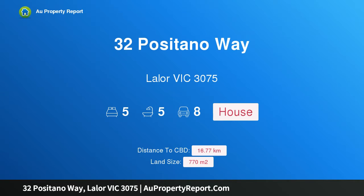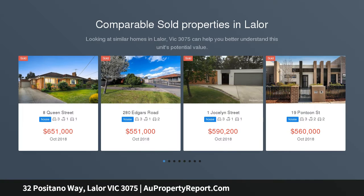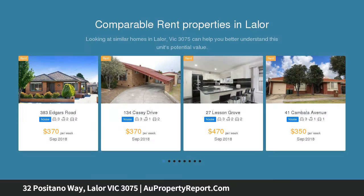Hi, I am glad to introduce property 32 Positano Way, Eila Victoria 3075 — unsurpassed luxury and spectacular lifestyle in Mosaic. Please note: buyers must register with the agent before attending inspections, and photo identification is required.